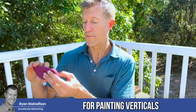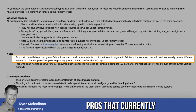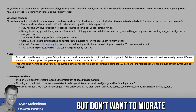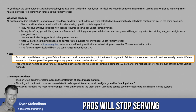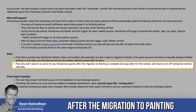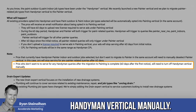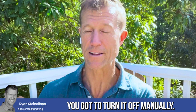If you don't upload the license required to serve ads in the painter vertical, your ads will stop serving after 60 days from the initial notice. The cost per lead for painting verticals will be the same range as the handyman cost per lead. Pros that currently have handyman painter indoor or outdoors job types selected but don't want to migrate to the painter vertical will need to manually deselect it. Pros who don't want to serve for any handyman queries after the migration will need to turn off the handyman vertical manually.